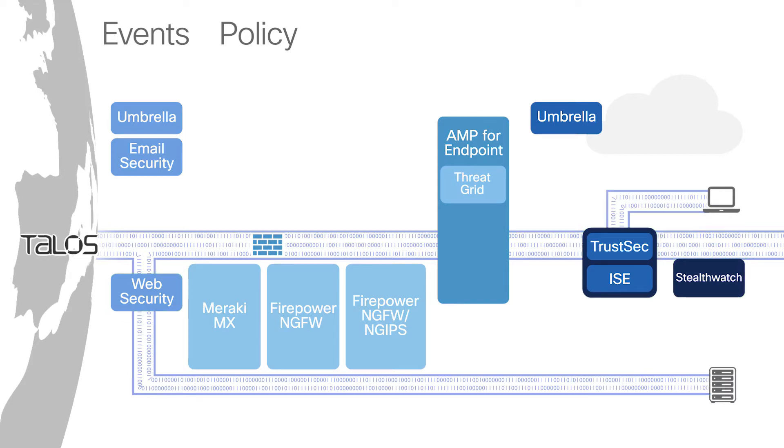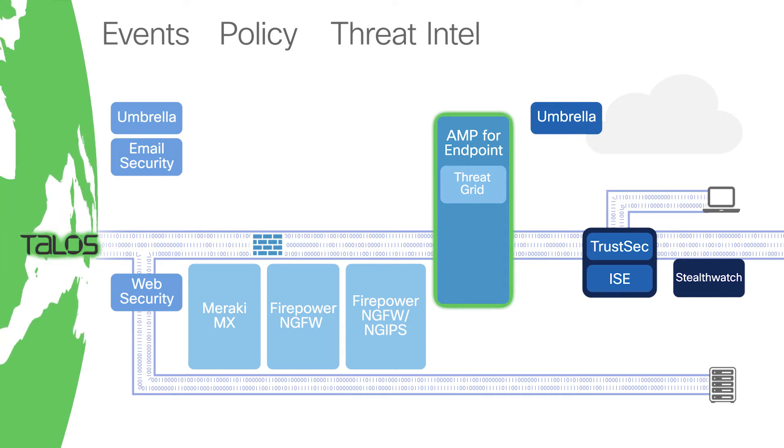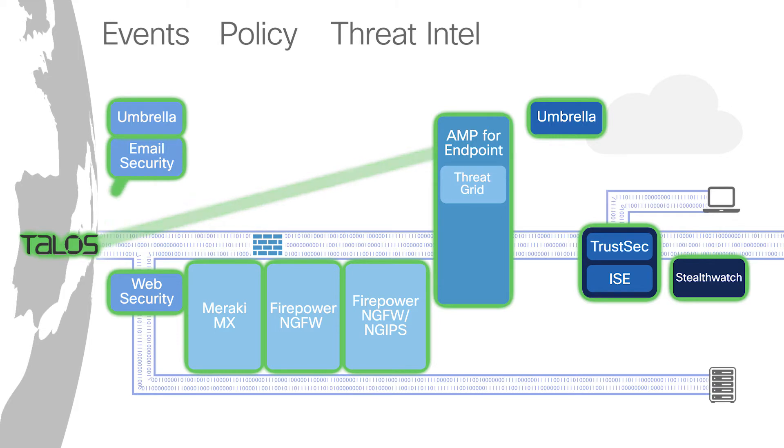Cisco's security products share threat intelligence broadly, especially through Talos. If an AMP deployment in one location detects a new zero-day ransomware variant, through Talos, all other AMP deployments around the world are updated. With the threat intel from Talos, a customer could block a zero-day variant even if they've never been exposed to it before.